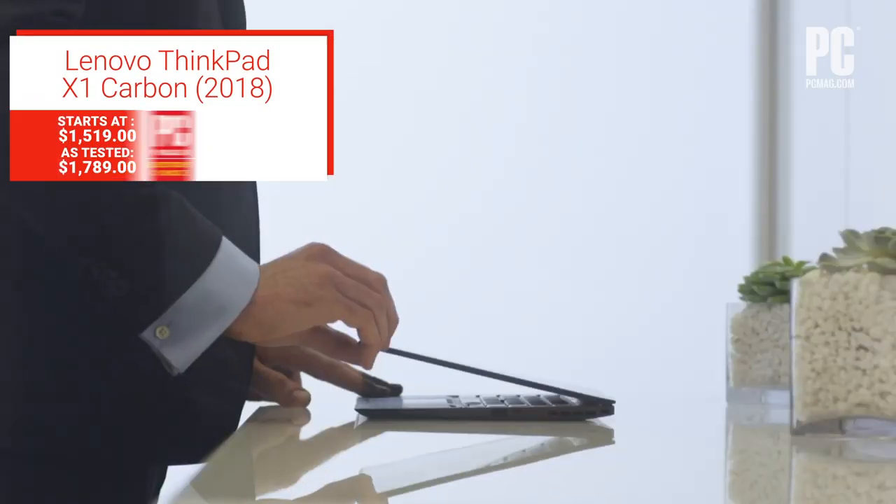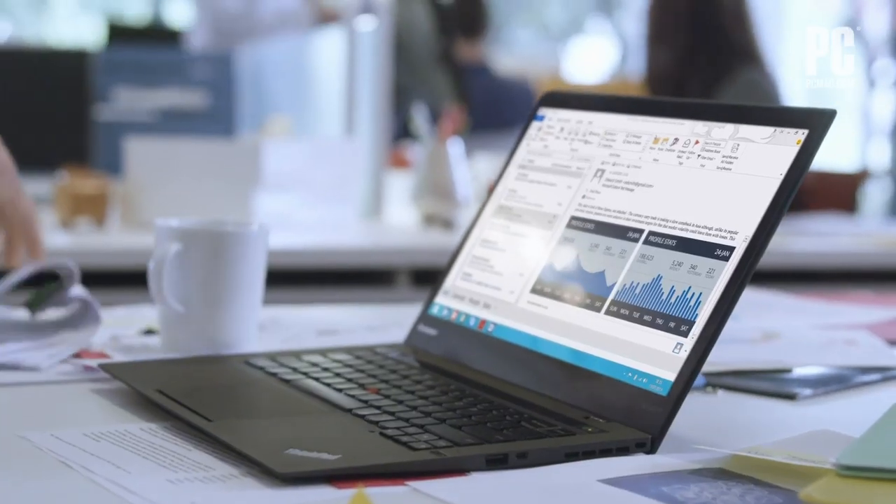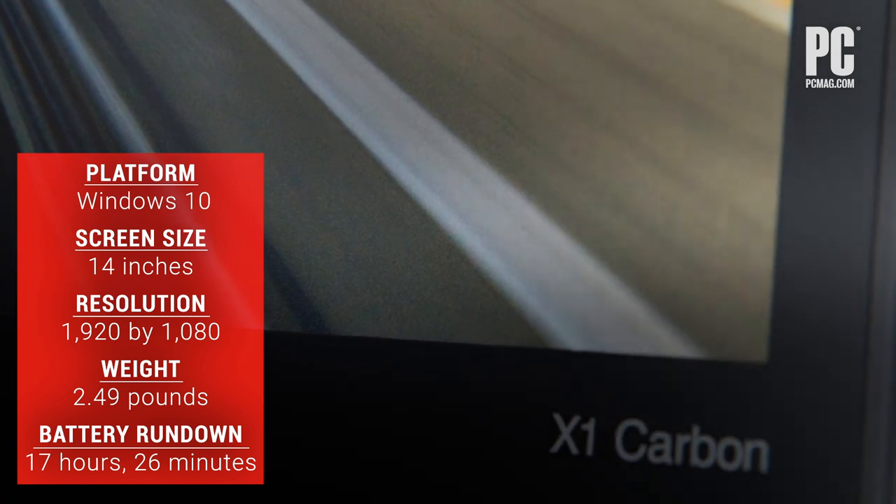Business users might also want to consider the latest version of the Lenovo ThinkPad X1 Carbon, released in 2018. It's thin and light, with very good battery life and quick charging.